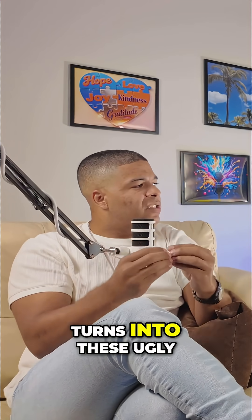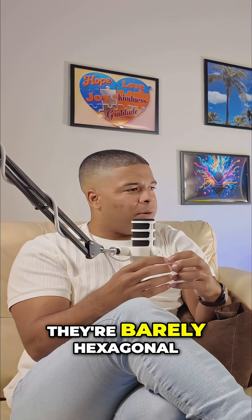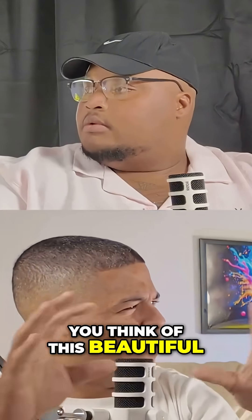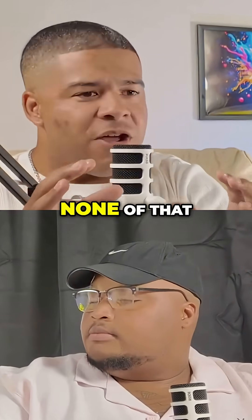It turns into these ugly, ugly snowflakes. Like they're barely hexagonal, if they are at all. There's none of that beautiful structure you think of when you picture a snowflake. None of that.